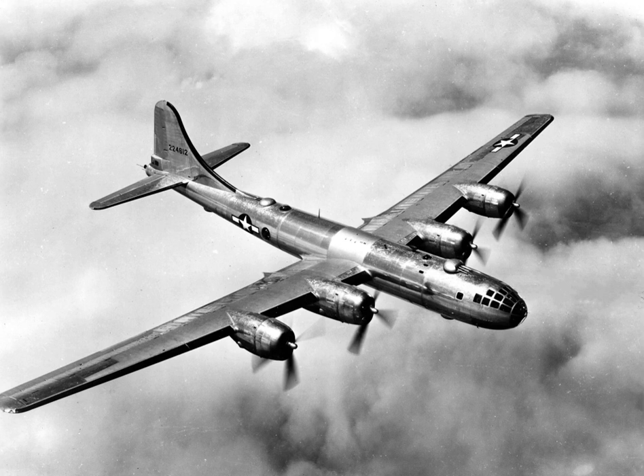Only two of the 22 museum aircraft are outside the United States: Hog Wild at the Imperial War Museum Duxford, and another at the Korean Aerospace Museum in Sacheon, South Korea. One F-13, a photo-reconnaissance version of the B-29, is located outside at Georgia Veterans State Park, near Cordele, Georgia.